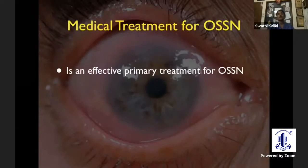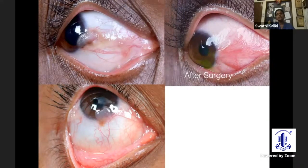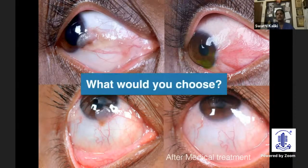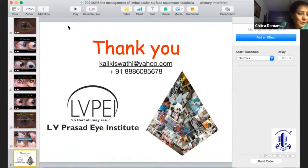Medical treatment for OSSN is definitely an effective primary treatment. To close, here are two different lesions treated differently: the first was treated with surgical excision, resulting in a pseudo-pterygium where the previous tumor was. The second patient received medical treatment with no scarring on the ocular surface. Based on this, would you choose surgery or medical treatment? It's for you to decide. With this, I close my debate. Thank you very much. That was a wonderful talk, and I really want to know how Dr. Pradhan is going to contest.